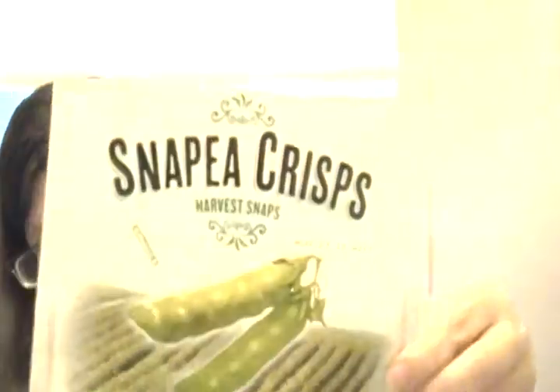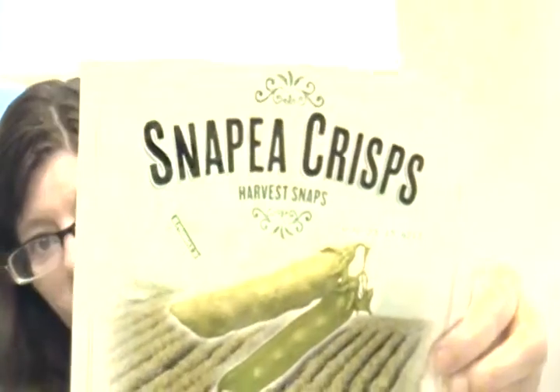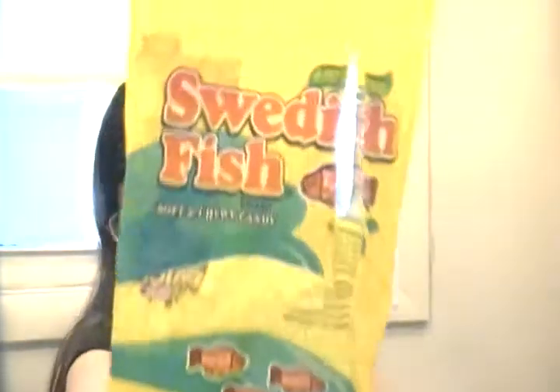And I have two non-makeup empties. Snap-a-Crisp black pepper - people wanted to know about it. It's really good, only $2.29, well worth it. I can eat a whole bag. It's healthy, so no regrets. And Swedish Fish soft and chewy candy - I had a craving and bought them. They're so yummy. I eat four or five at a time and I'm fine. Got them for about two dollars and some change - well worth it.